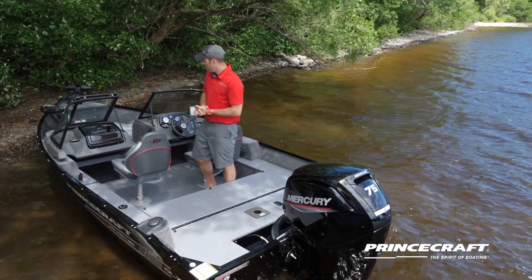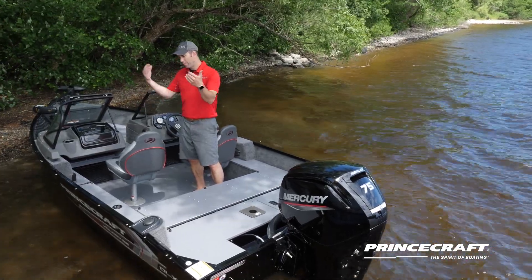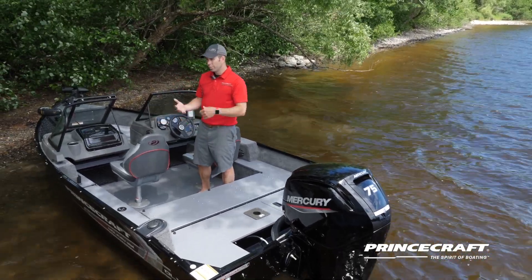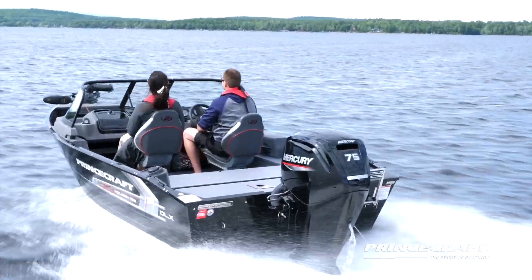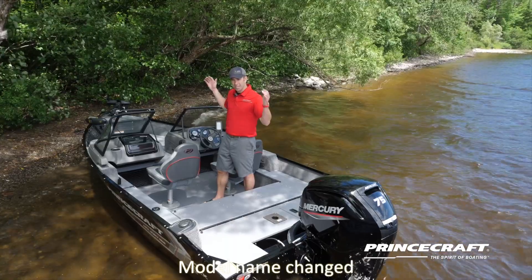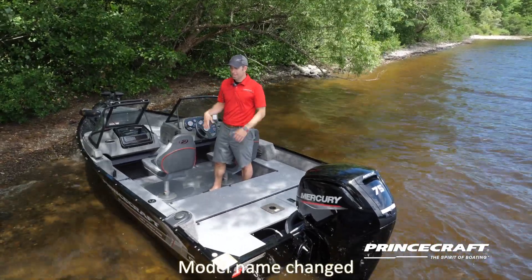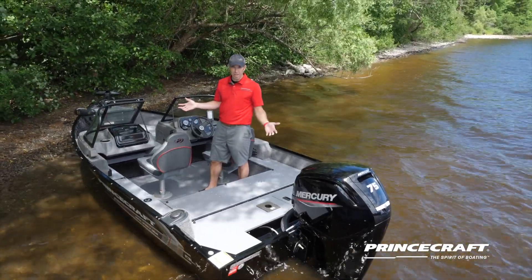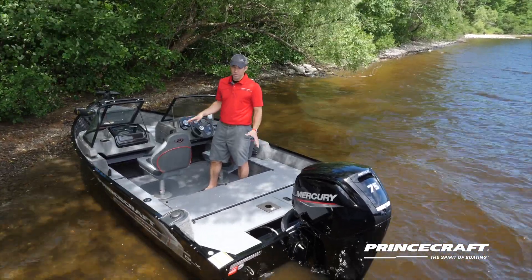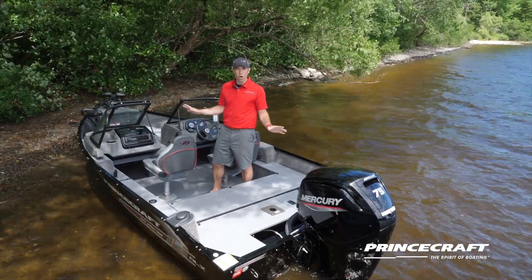This boat is also offered in four different colors: black, as shown right now, blue, red, and white. It's a 16'2" boat by 85 inches wide. It's a great boat for fishing your day out with friends and family — and it's really popular with small SUVs, so you can tow it to any lake you want easily.